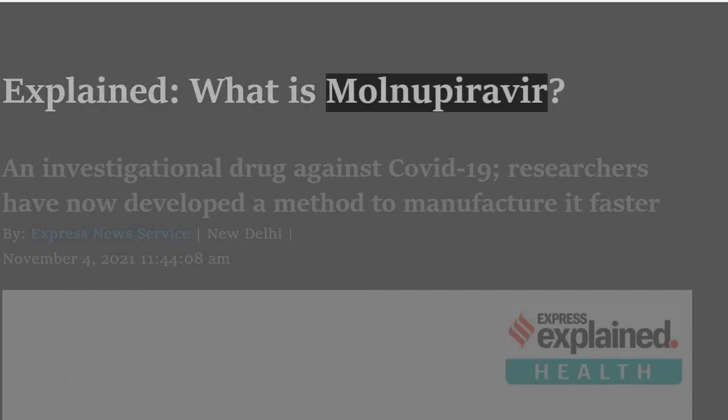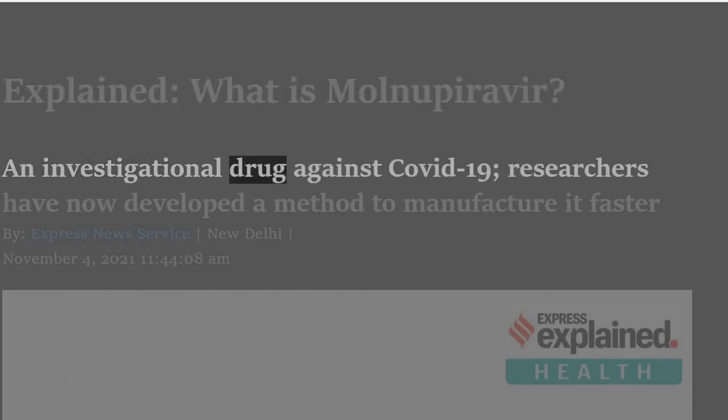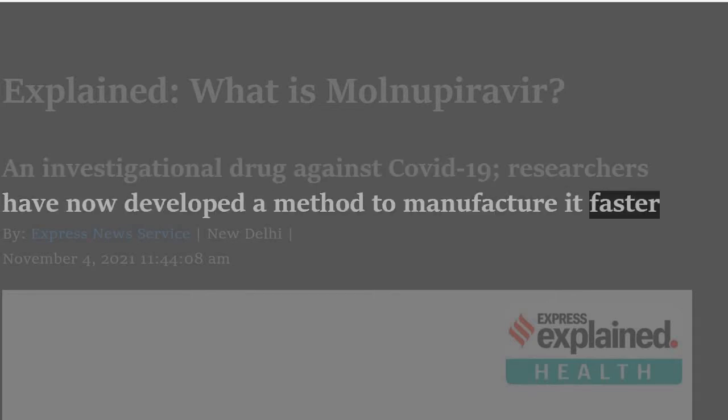Explained: What is Molnupiravir? An investigational drug against COVID-19, researchers have now developed a method to manufacture it faster.